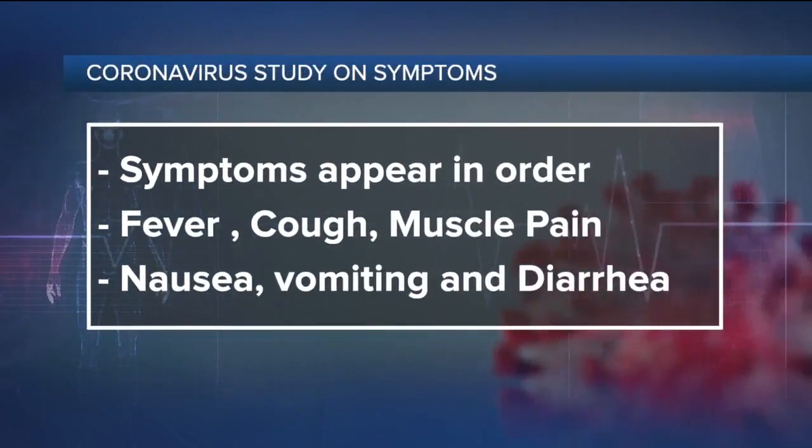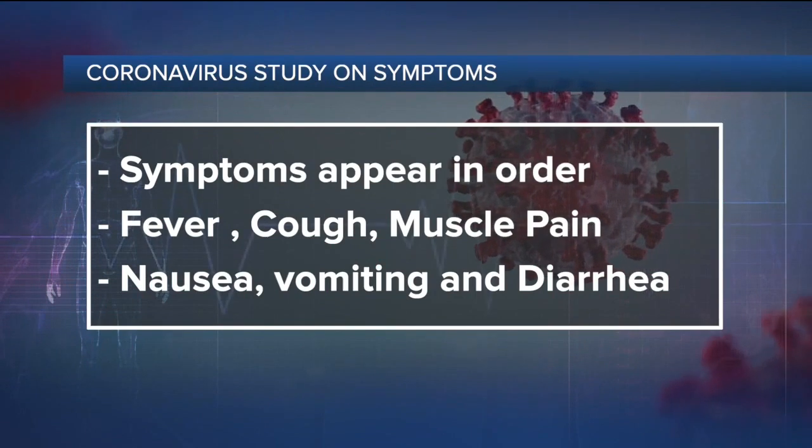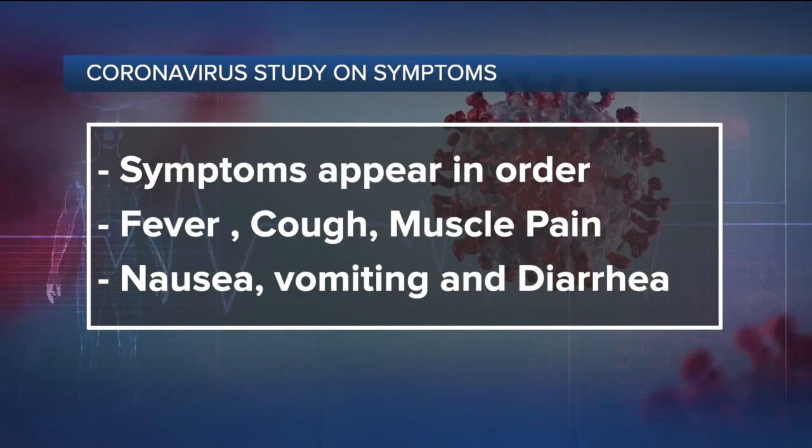The study is very interesting. The USC scientists found that when many folks first start showing symptoms after being infected with the virus that causes COVID-19, they tend to appear in this order: fever, then cough and muscle pain, followed by nausea, and if they have it, vomiting and diarrhea.